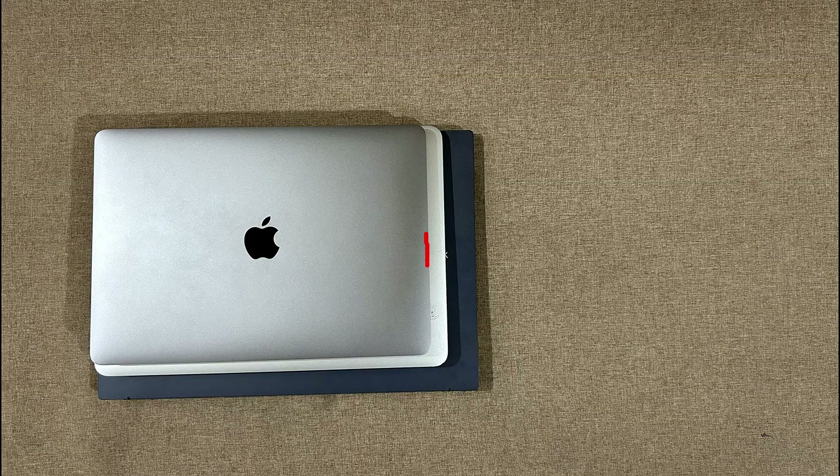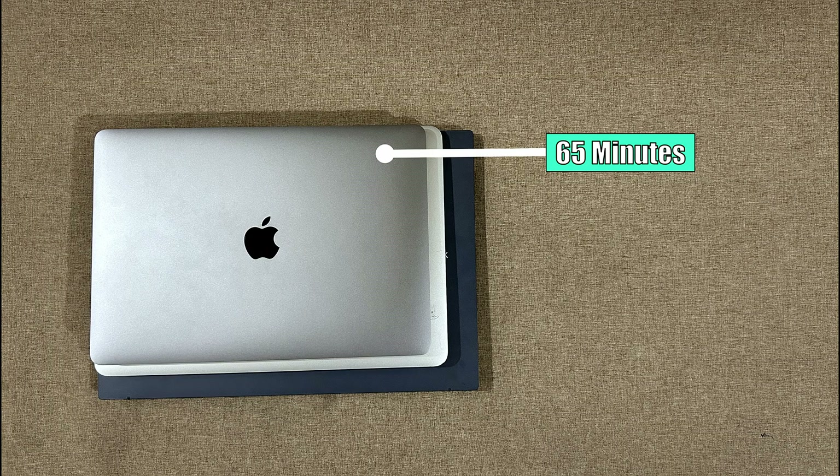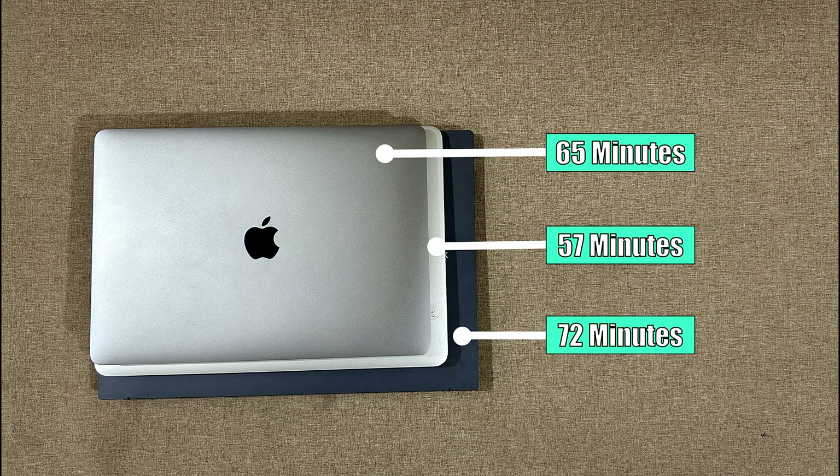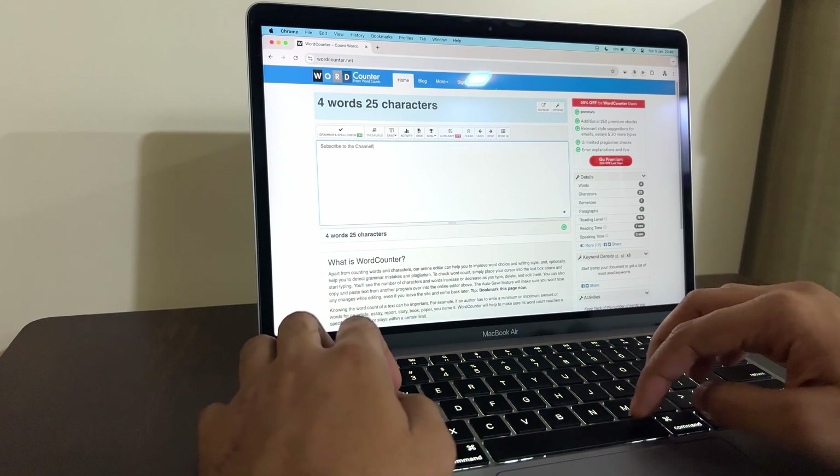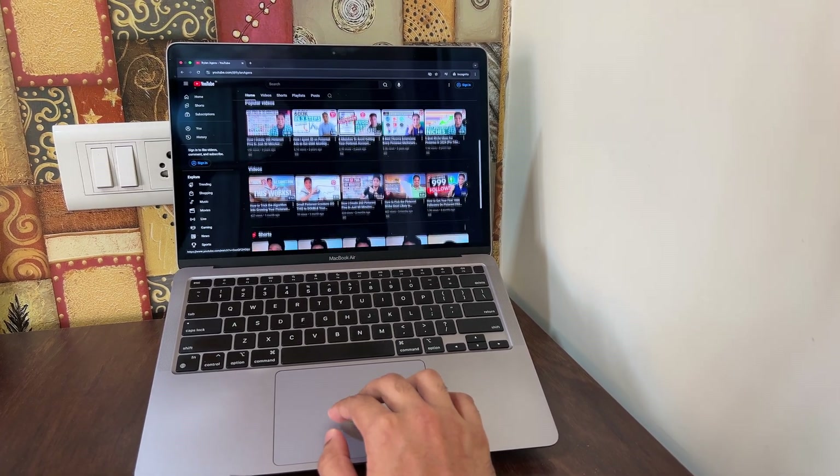To get an idea of charging speeds, I got three laptops down to 20% and then charged them up to 80%. The MacBook Air M1 with a 30-watt charger took 65 minutes. The Intel-based 2017 MacBook Air also with a 30-watt charger was slightly faster at 57 minutes. The ASUS VivoBook 16X with a 90-watt charger took 72 minutes to reach 80%. While the 2017 MacBook Air charged fastest, it has the worst battery life of the three. The M1 hits the sweet spot — charges fast and offers long-lasting battery.